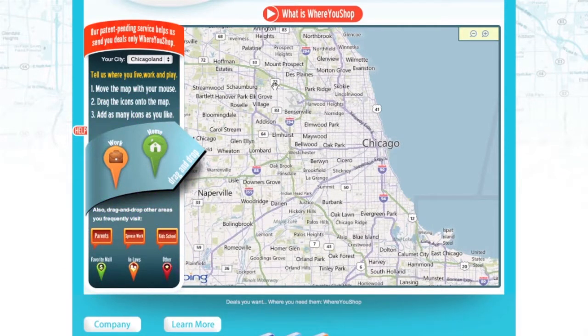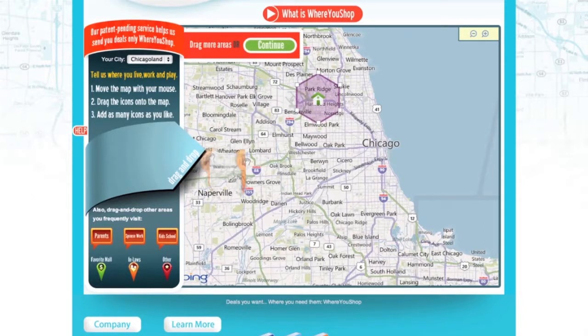Like most people, you have a daily routine. For example, if you live in Park Ridge, you shop there. If you work downtown, you shop there. After work, you may travel to school in Evanston and shop there too.